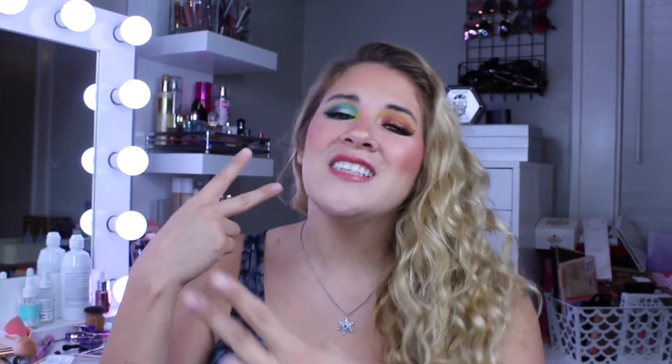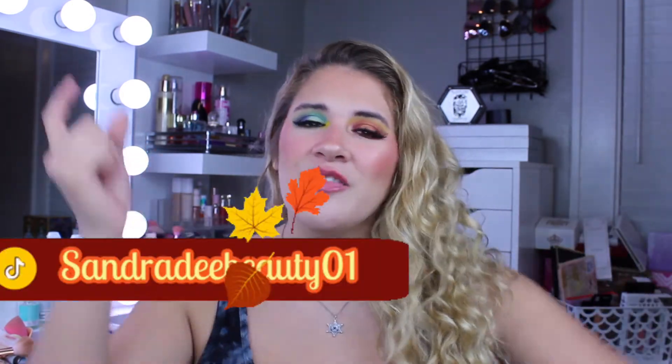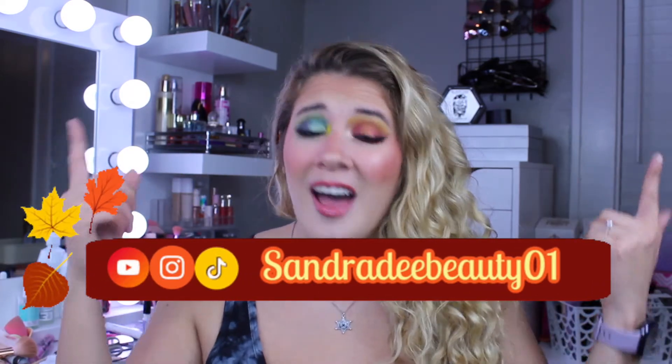If this is your first time to my YouTube channel, welcome! I post videos 2-3 times a week — beauty, lifestyle, and makeup videos. If you're interested in the makeup look on my face, it's from my previous video, which is a review of the Roxy X Revolution collaboration. I'll link it at the end of this video or in the description bar below. And if you've been here before, welcome back to hashtag DivaFam! If you like videos like this, give this video a big thumbs up, subscribe to my YouTube channel, and hit that notification bell so you don't miss a video with me, your girl Senior D.